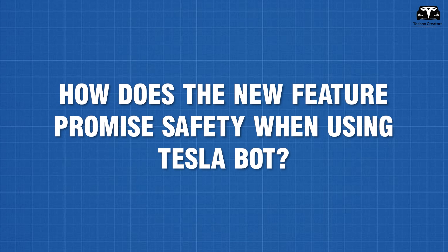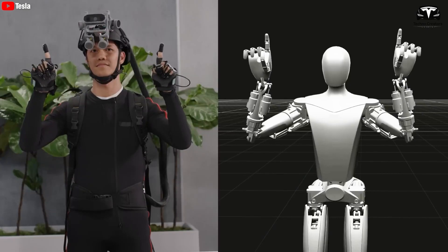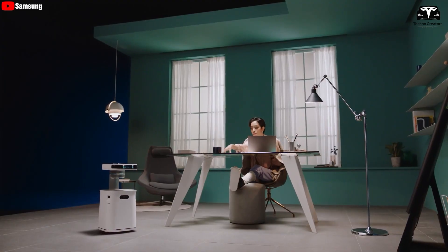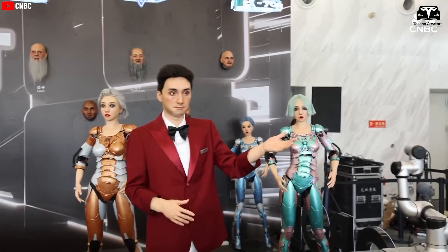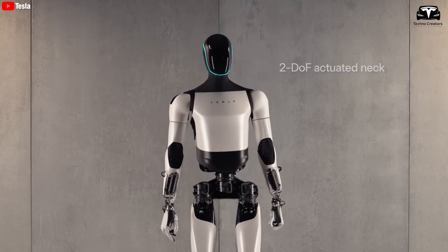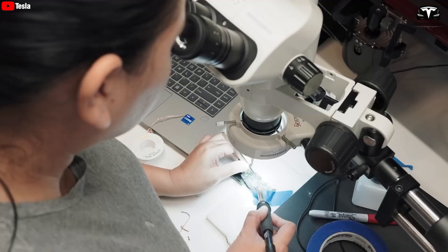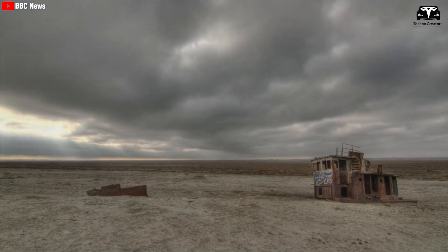How does the new feature promised safety when using Tesla Bot? Optimus was initially created by Elon Musk to ensure that the robotics industry and the world of AI would be safe, non-harmful, and non-destructive as this technology emerged. The increasing number of startups raises significant questions and fears among many people. Most of us still have concerns that the development of the Tesla Bot might lead to a new generation of AI robot movies. Perhaps Elon Musk's goal in creating the Tesla Bot was to prevent the disasters that humans might create.